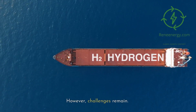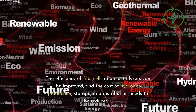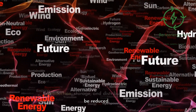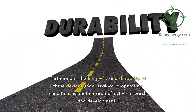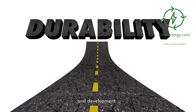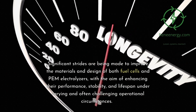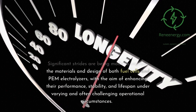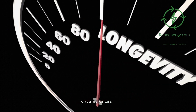However, challenges remain. The efficiency of fuel cells and electrolyzers can be improved, and the cost of hydrogen production, storage, and distribution needs to be reduced. Furthermore, the longevity and durability of these devices under real-world operating conditions is another area of active research and development. Significant strides are being made to improve the materials and design of both fuel cells and PEM electrolyzers, with the aim of enhancing their performance, stability, and lifespan under varying and often challenging operational circumstances.